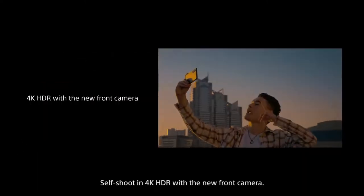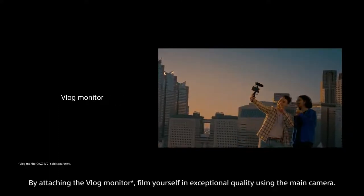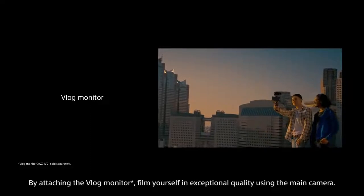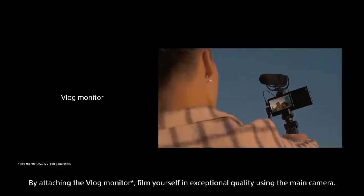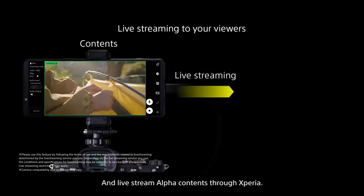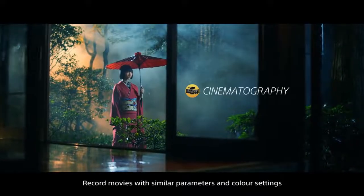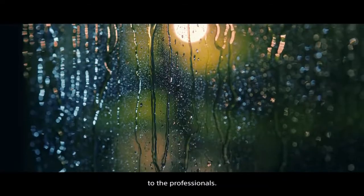Self-shoot in 4K HDR with the new front camera. By attaching the vlog monitor, film yourself in exceptional quality using the main camera. Use Xperia 1 Mark IV as an external monitor for your alpha camera, and live stream alpha content through Xperia. Record movies with similar parameters and color settings to the professionals.